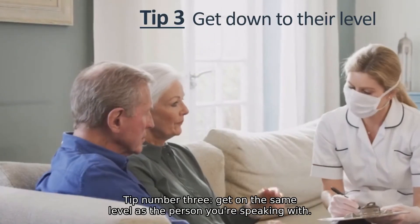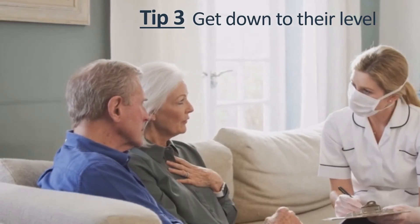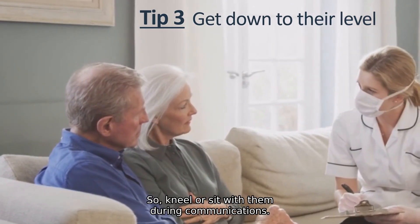Tip number three: get on the same level as the person you're speaking with. Standing over someone who is sitting can be viewed as intimidating, so kneel or sit with them during communications.